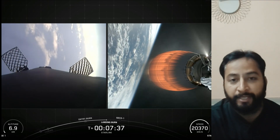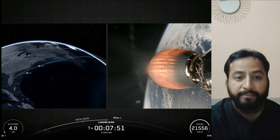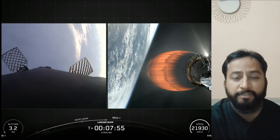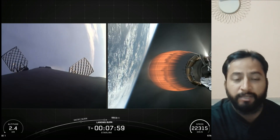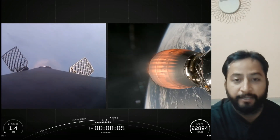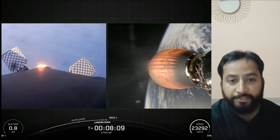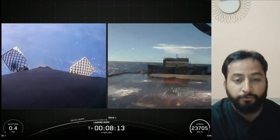The second stage, powered by a single Merlin vacuum engine, delivers Falcon 9's payload to the desired orbit. The second stage engine ignites a few seconds after stage separation and can be restarted multiple times to place multiple payloads into different orbits. Made of a carbon composite material, the fairing protects satellites on their way to orbit. The fairing is jettisoned approximately three minutes into flight, and SpaceX continues to recover fairings for reuse on future missions.